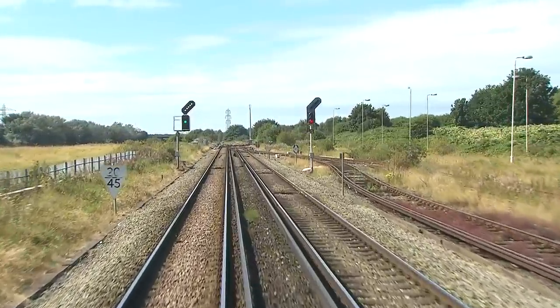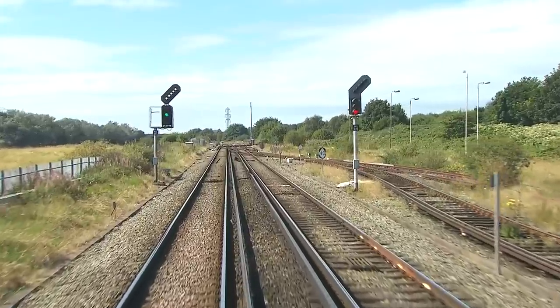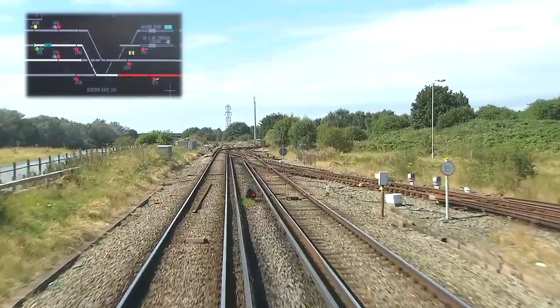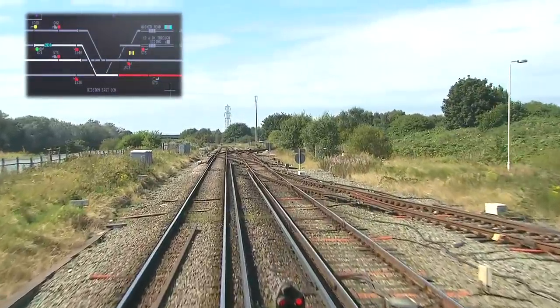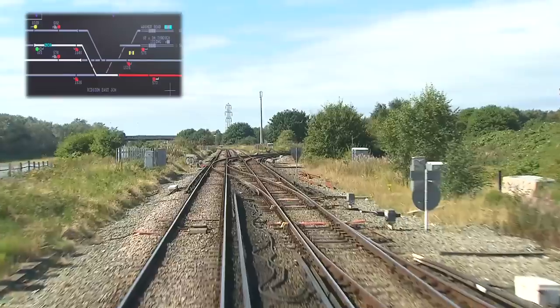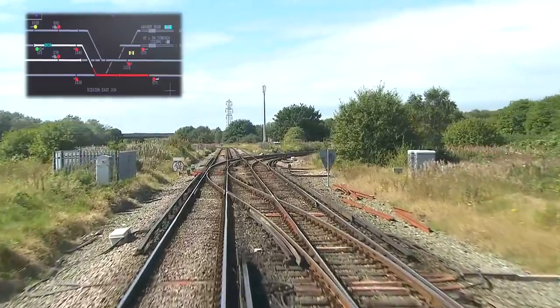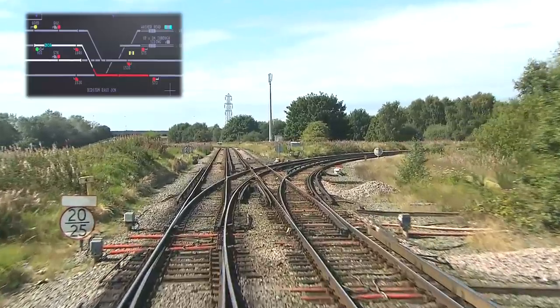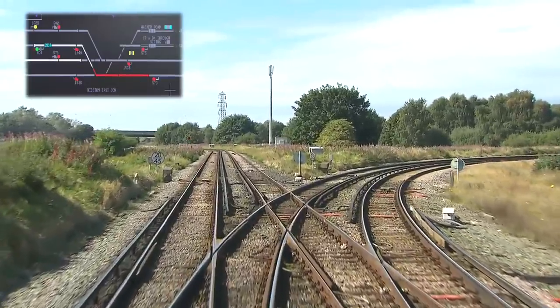We get the all-clear as signal ML573 gives us the route indicator for the New Brighton line. The route setting is done entirely automatically, as a computer holds the full timetable at the IECC. Eddie only needs to intervene if there are any changes or disruptions. It's interesting to compare the schematic diagram with the actual layout on the ground.